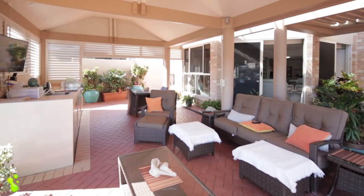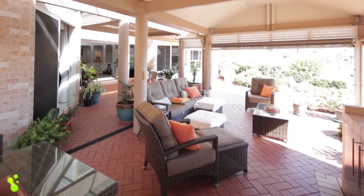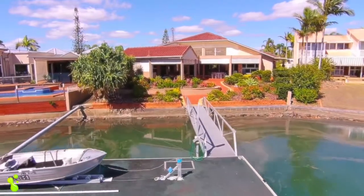Outside you've got a fully covered entertaining area which is really like another room on its own. It's just a fantastic property, perfectly designed for the situation that it's in.